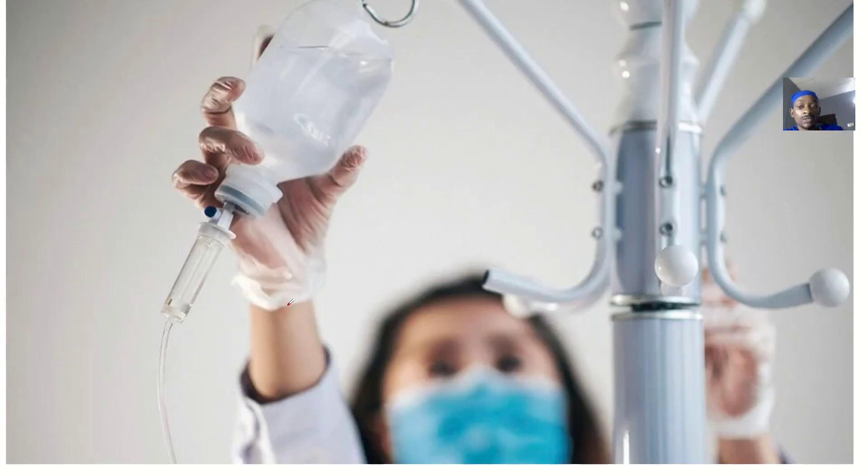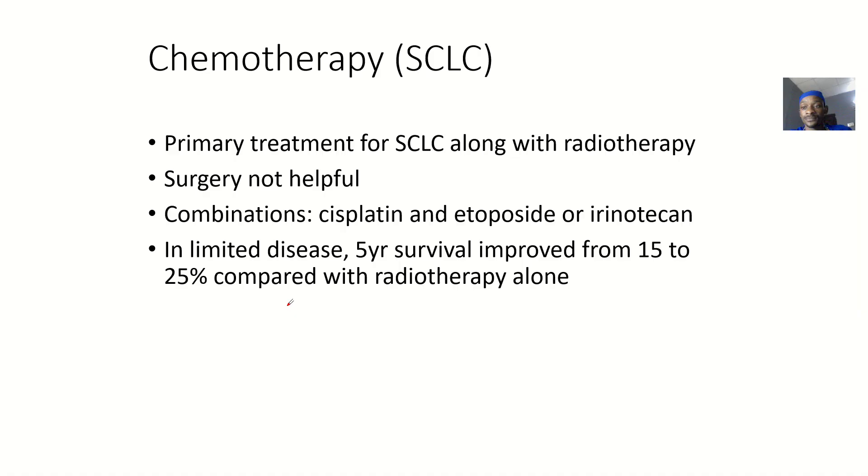Many different chemotherapy drugs are available. For small cell lung cancer, chemotherapy is actually a primary treatment, used along with radiotherapy. You combine chemotherapy and radiotherapy — it's not good to use chemotherapy alone. Most of the time for small cell lung cancer, surgery is not really helpful.